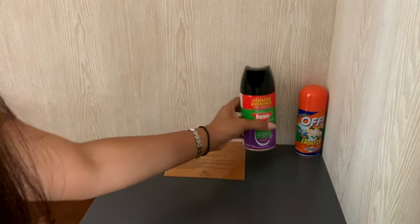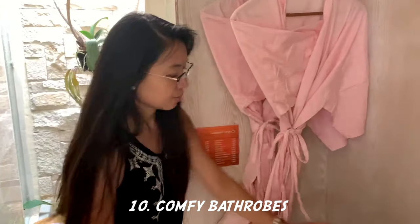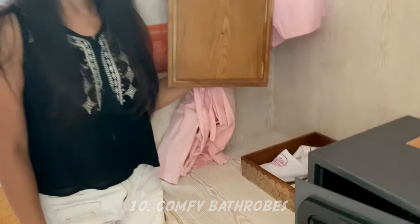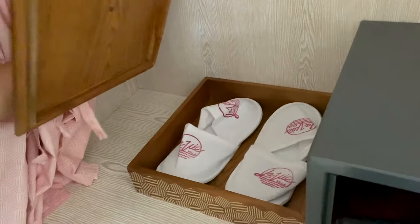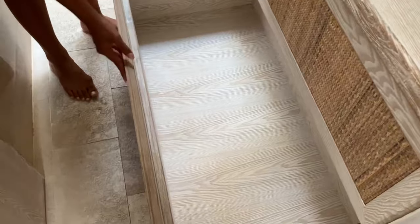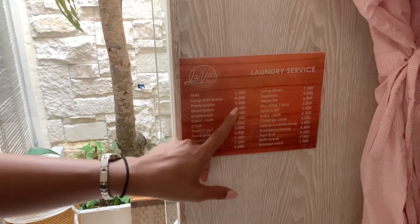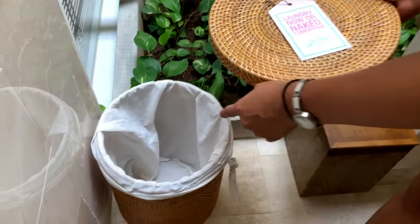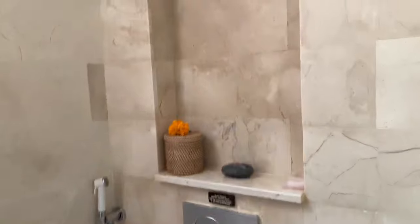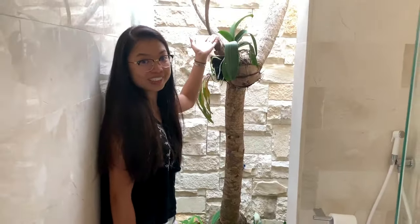You have insecticide in case you encounter bugs — super useful, especially in Bali. There are two bathrooms. You have slippers, a hairdryer, and extra storage. You also have laundry service — just put your clothes in here. And this is the toilet, with another tree right next to it.